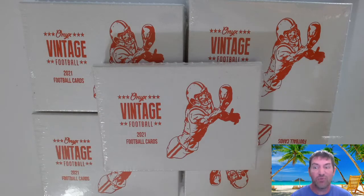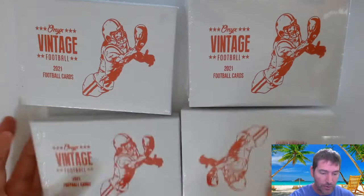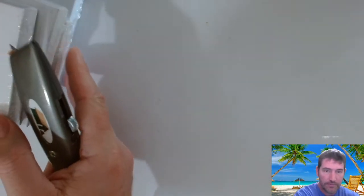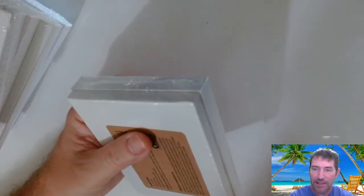Worst case, I got some more playoff Contenders still hanging around. All right guys, let's get this — we got the Onyx, let's see where our autos are. I should have pulled up the draft class before I started this, but we're already in it.